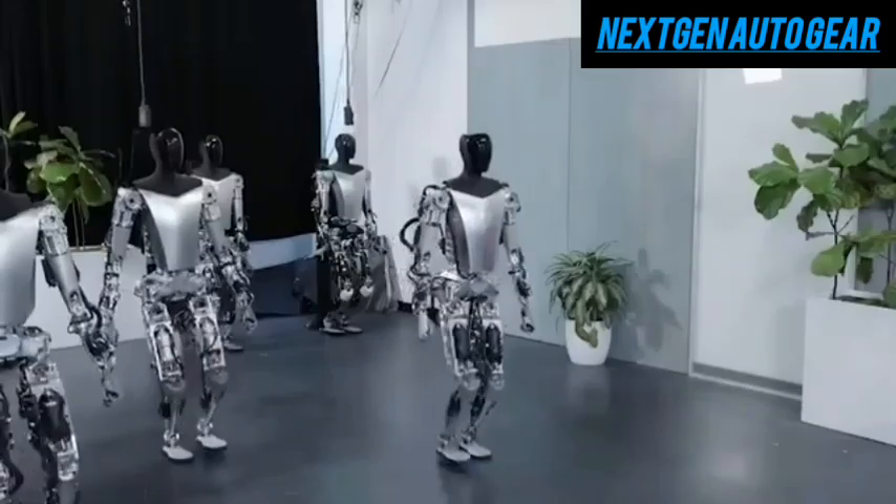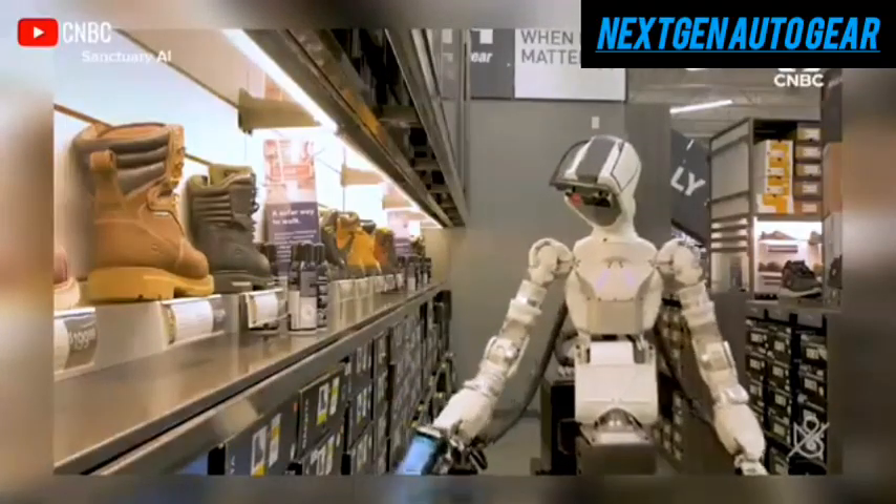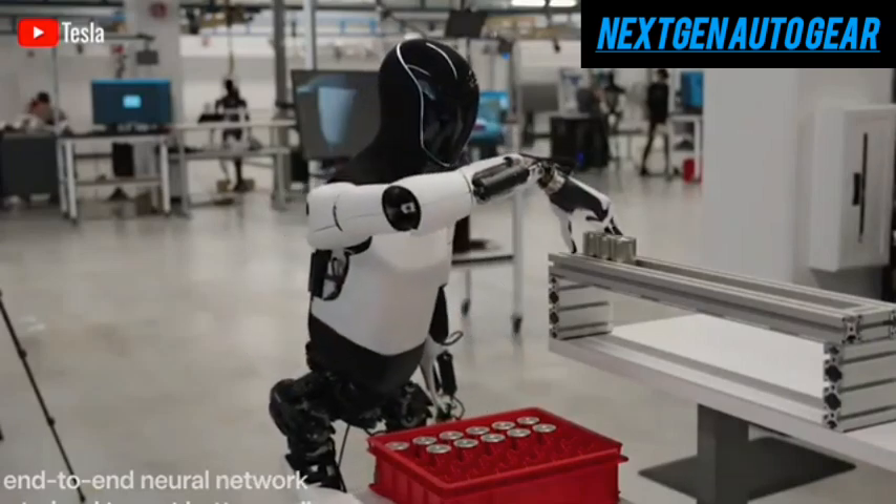Tesla has also released footage of Optimus performing real-world industrial tasks at its gigafactory. From handling battery cells to working on the assembly line, Optimus demonstrated improved dexterity.